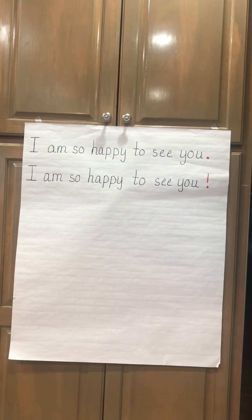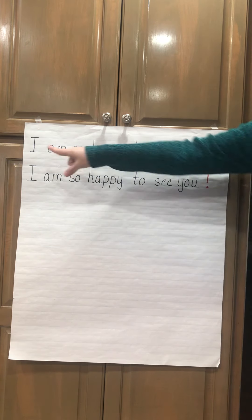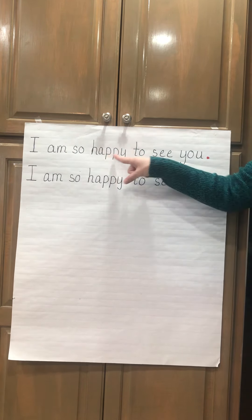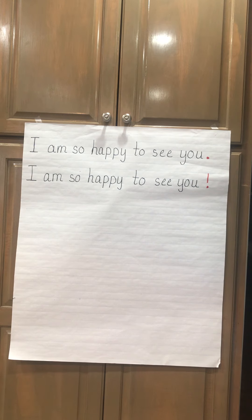Both sentences have the exact same words in them, but listen to Miss Williams read the sentences. I am so happy to see you. So I might just say, 'I am so happy to see you.' Notice what's at the end of this sentence.